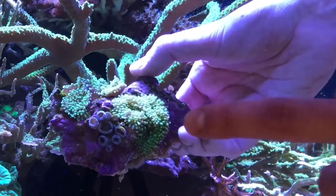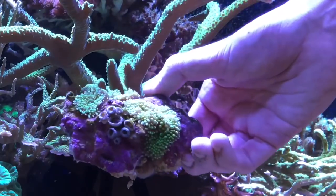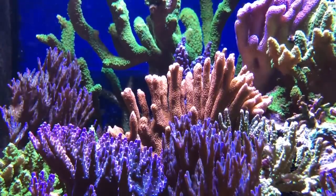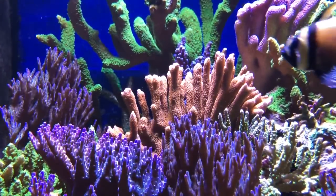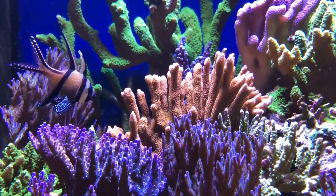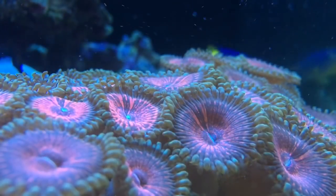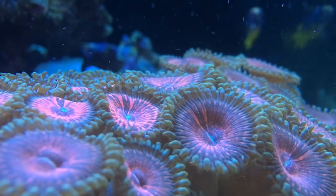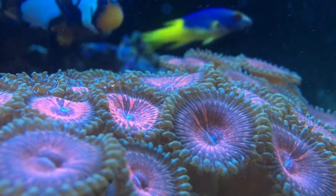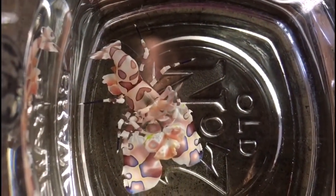I've never been able to keep zoas before because I've always had an Asterina starfish issue. You get different types of these starfish — some are unsightly but harmless, while others can have a taste for different types of corals. I just so happened to have the type which eat zoanthids. Rather surprisingly, these new hitchhiker zoas appear to be surviving, which suggests the addition of my harlequin shrimp a year and a half ago is starting to have an effect.